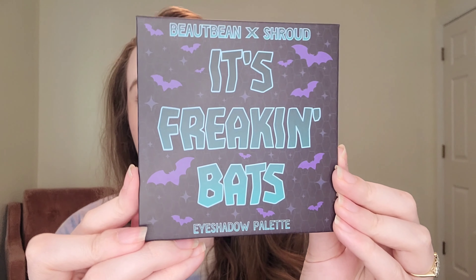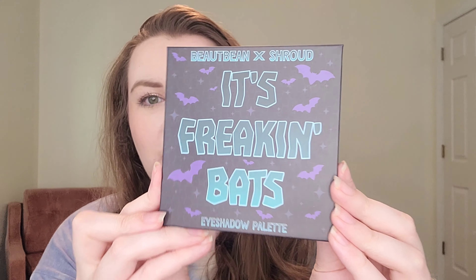They opened pre-orders so people who wanted it could get it, and they got a lot of orders. I was order number something in the six-thousands range, and that's why it took forever to get to me — these are just a few people making palettes by hand. I completely understand why, but I've been waiting so, so long. The name 'It's Freaking Bats' — if you're a Vine person, that vine lives rent-free in my head.